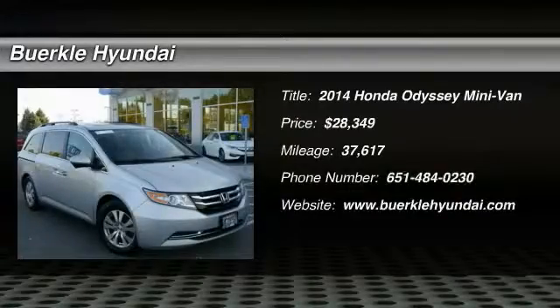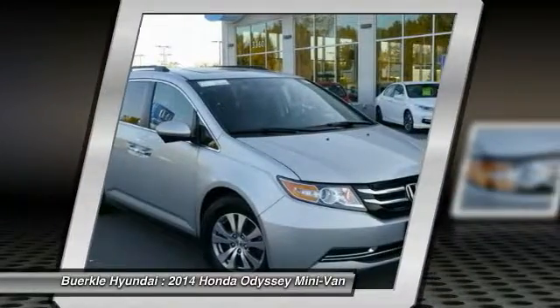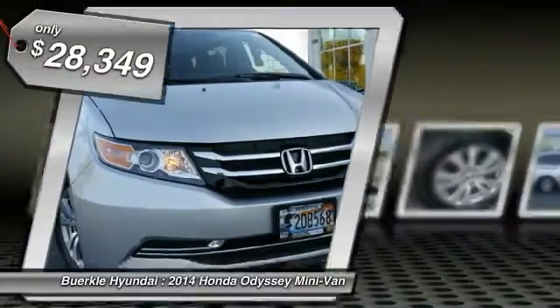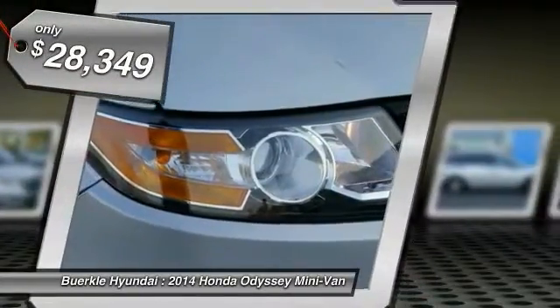The 2014 Odyssey — the Honda Odyssey is a showcase of distinguished style, captivating technology, and advanced safety features, a must for all families and is priced below $30,000.